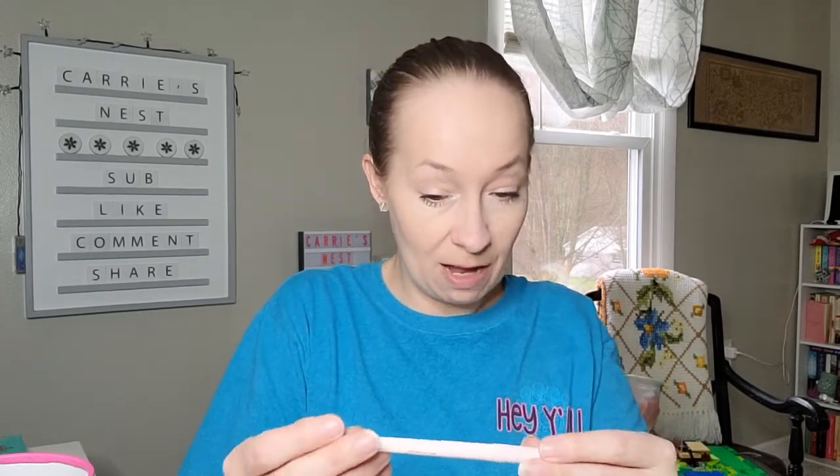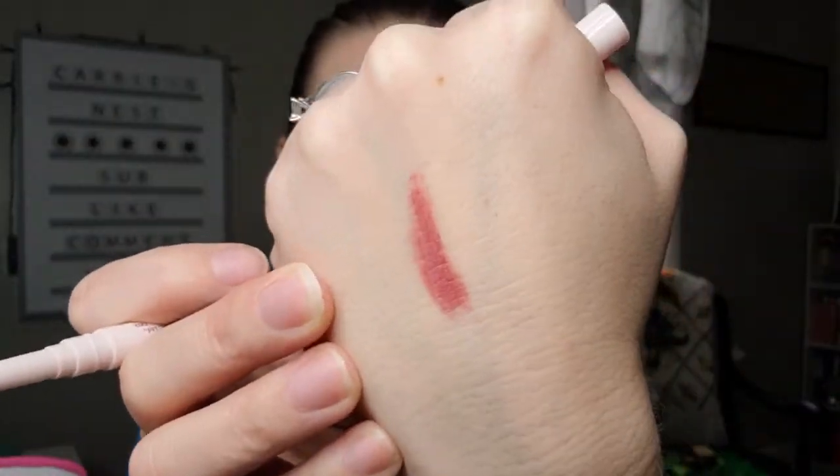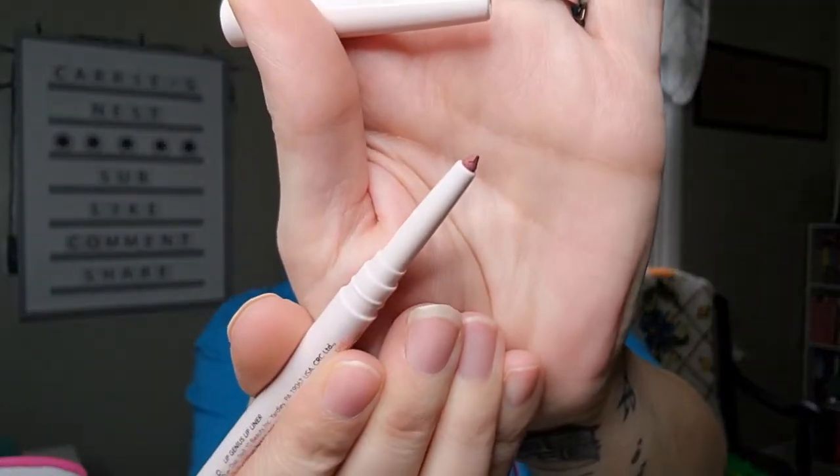Next up we have the Doll 10 Lip Genius — this is a lip liner, so we do have a makeup product. I popped it open to swatch the shade. It's a really pretty color — like a nude almost-berry. The tip is a really fine point which I love. It went on nicely — not tacky or sticky — and I'm excited about that one.